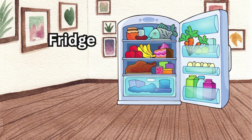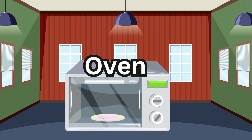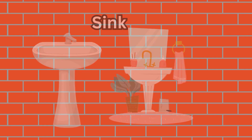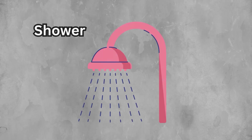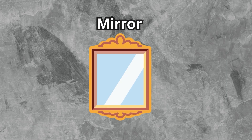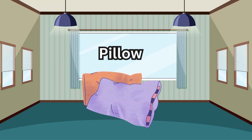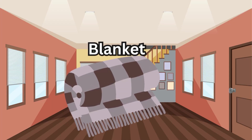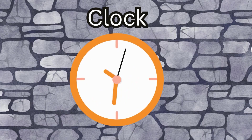Fridge, oven, sink, toilet, shower, mirror, pillow, blanket, clock.